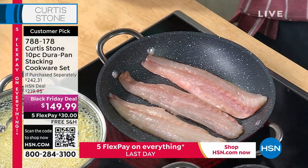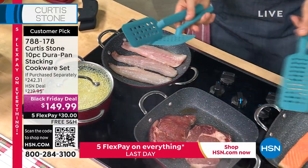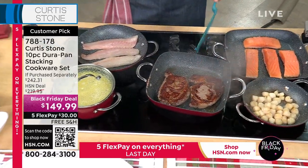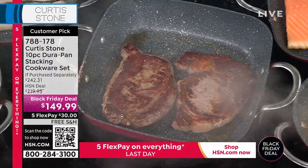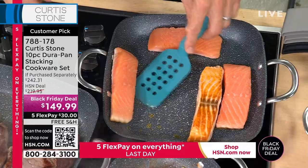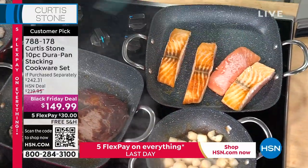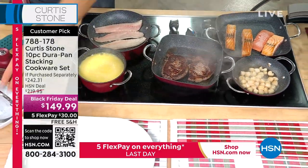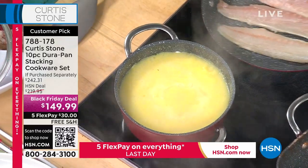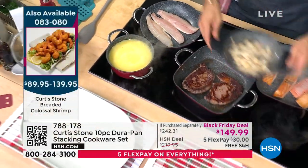Curtis wanted his last show of the day to be the cookware because he loves people leaving happy. If you got the bakeware and add the cookware, for around $200 total you have a whole new kitchen — on flex pay that's only $40. There are also three-piece utensil sets available. He shows beautiful caramelization on the steaks, flips Faroe Island salmon to reveal gorgeous golden-brown color, and has polenta working in the sauce pan.